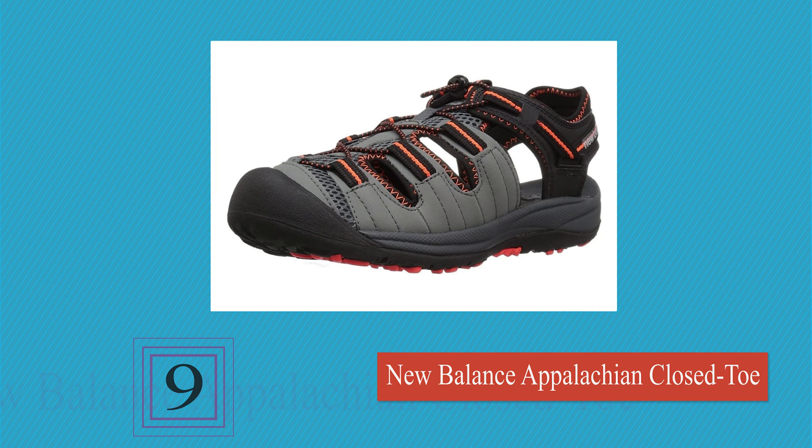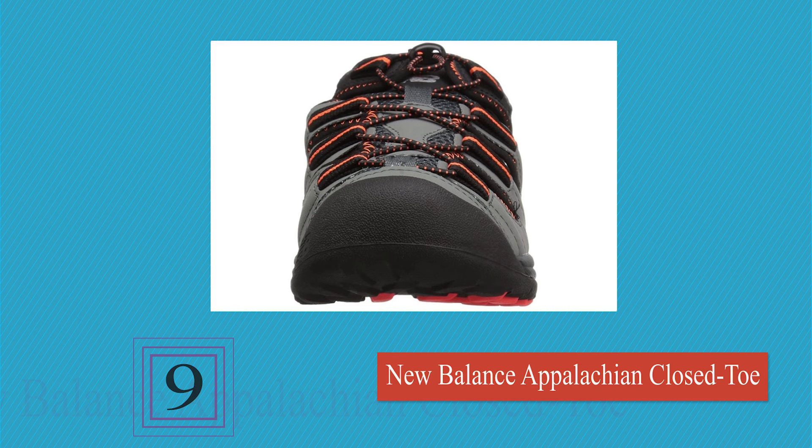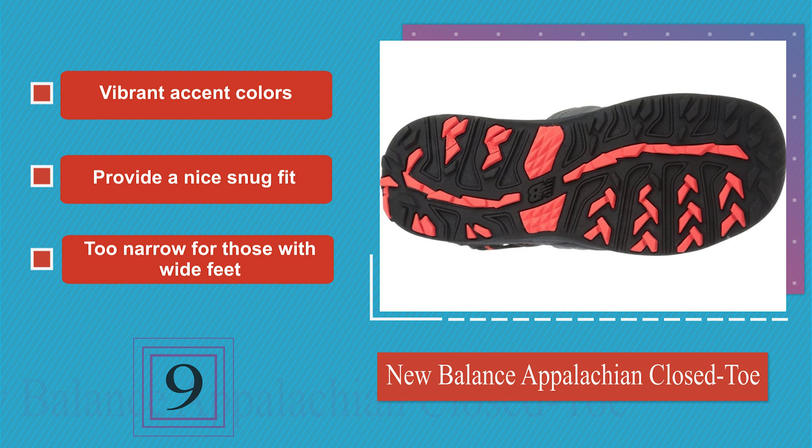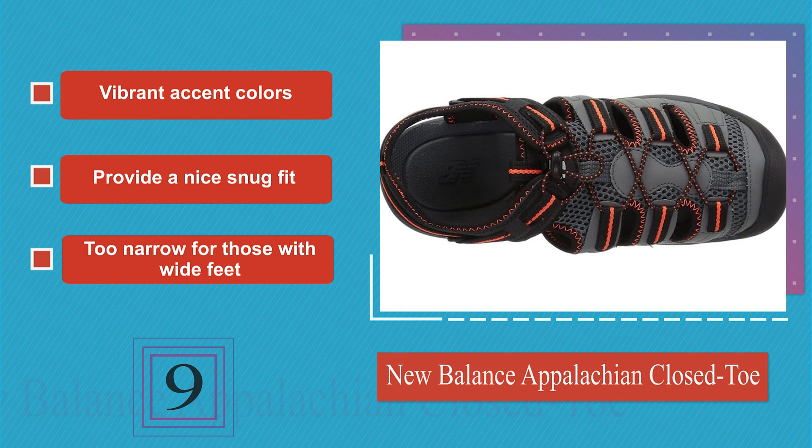Next on our list at number 9, the New Balance Appalachian Closed Toe have a thick and supportive rubber sole and an upper made from a blend of synthetic polyurethane and lycra, making it pliant and durable at the same time. A fixed rear strap provides comfort and stability. These feature vibrant accent colors and provide a nice snug fit, but they are too narrow for those with wide feet.